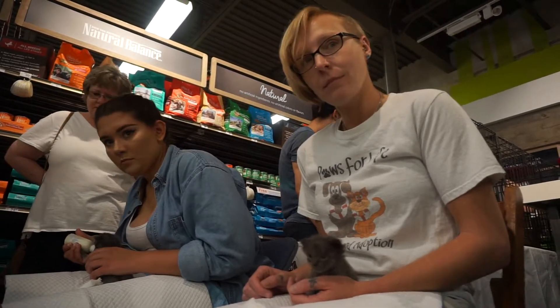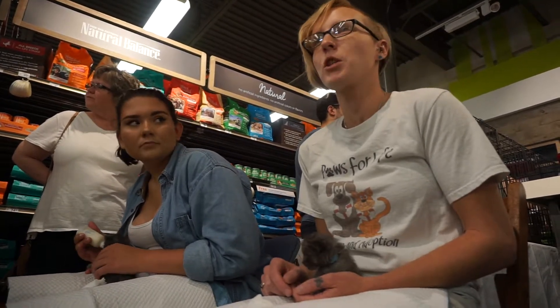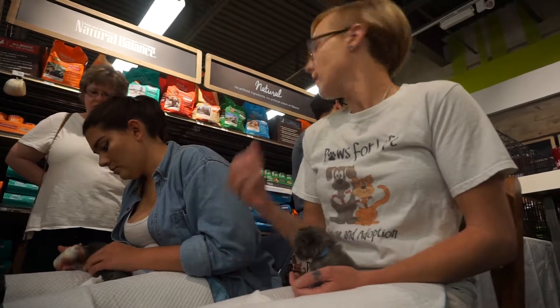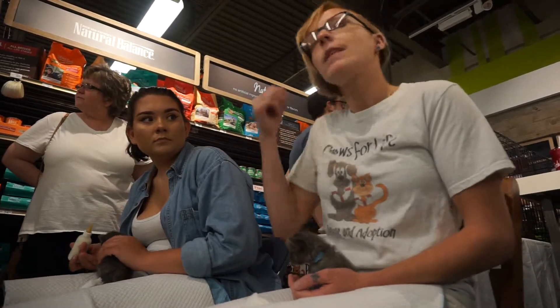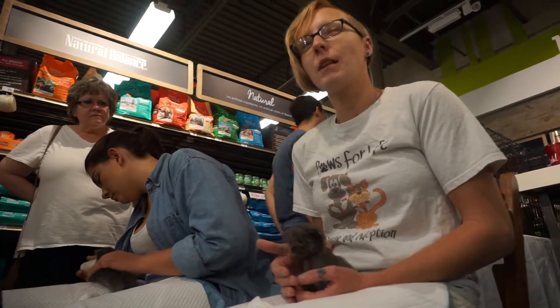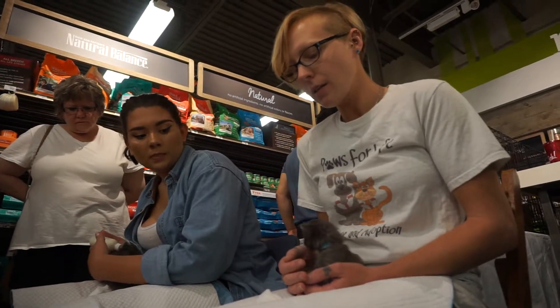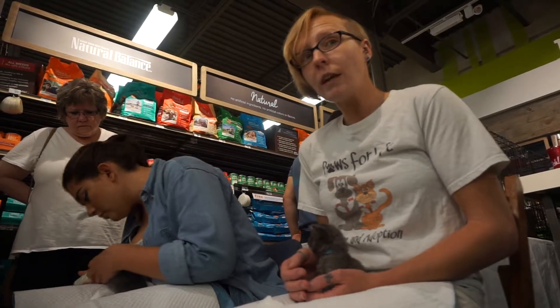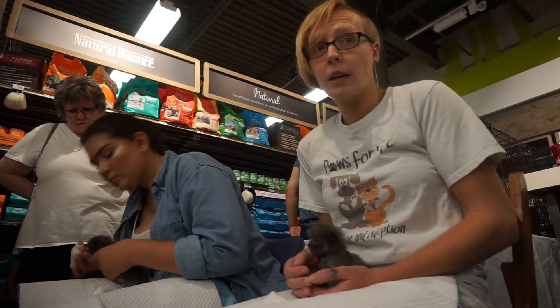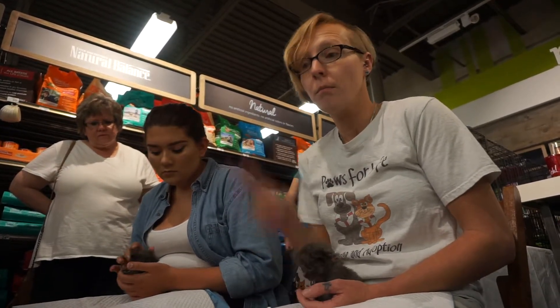Do you ever have a situation where they won't take the bottle? Unfortunately that does happen, especially when we first get them, especially if they were used to mom's milk, because this milk tastes different than mom's. The nipple on the bottle is different than what's on mom's, so it feels and tastes different to them. Sometimes at first it can be a little difficult for them to figure out that it is food and it is safe. Sometimes it takes a lot of patience. Other times I will do tube feedings — pass a real small tube down their throat and into their belly and do a little bit of the milk at a time.